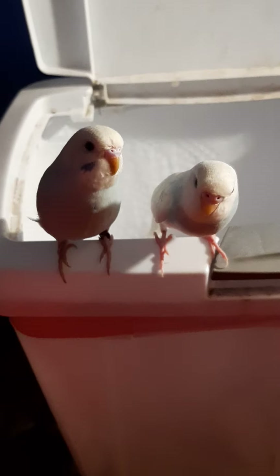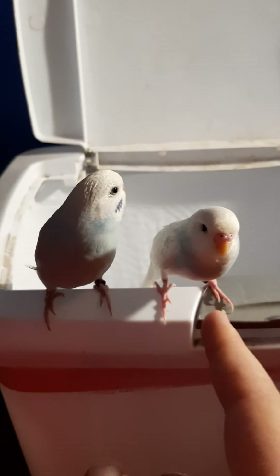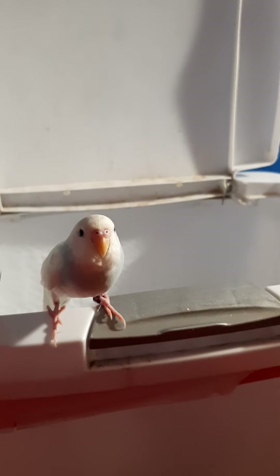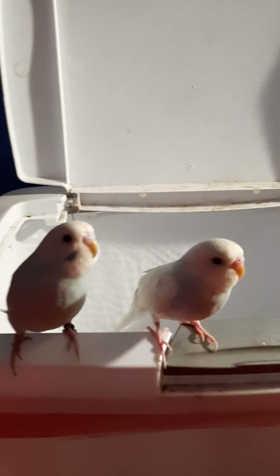If my camera focuses — that one's name is Rocky, and that one's name is Budgie. I got them about maybe five days ago, something like that.